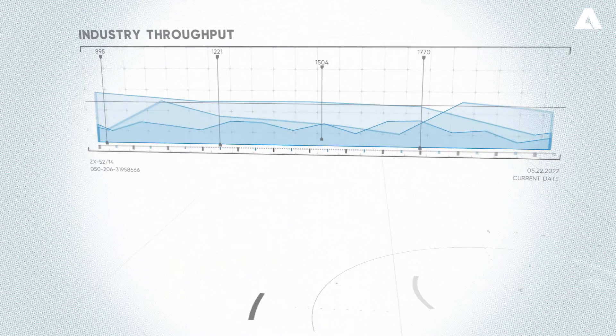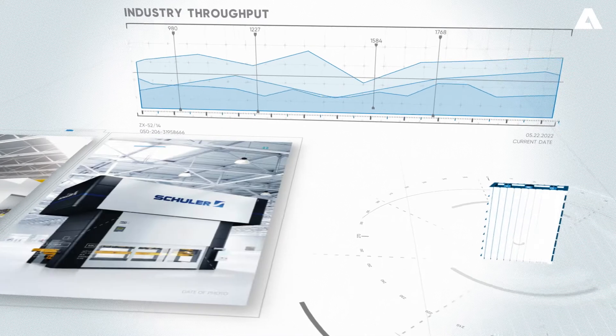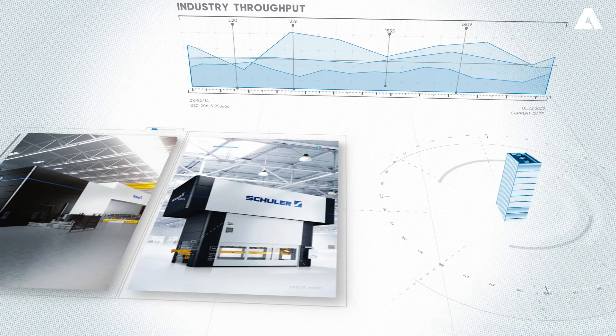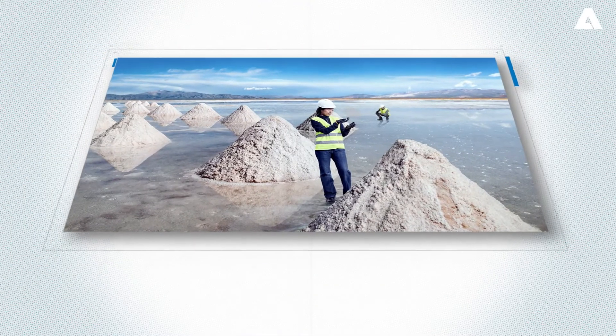Together with the industry's highest throughput processing line for lithium car battery cases produced with Schuller machines, this makes Andritz a vital enabler of one of the 21st century's fastest growing opportunities.